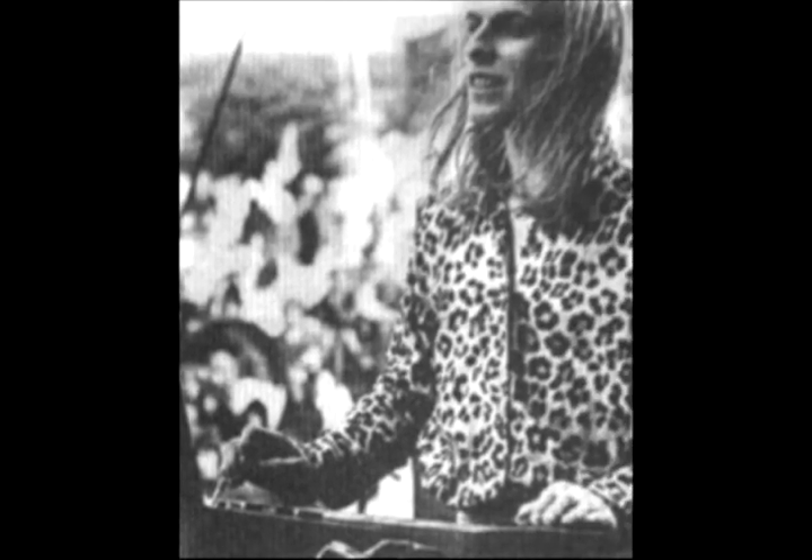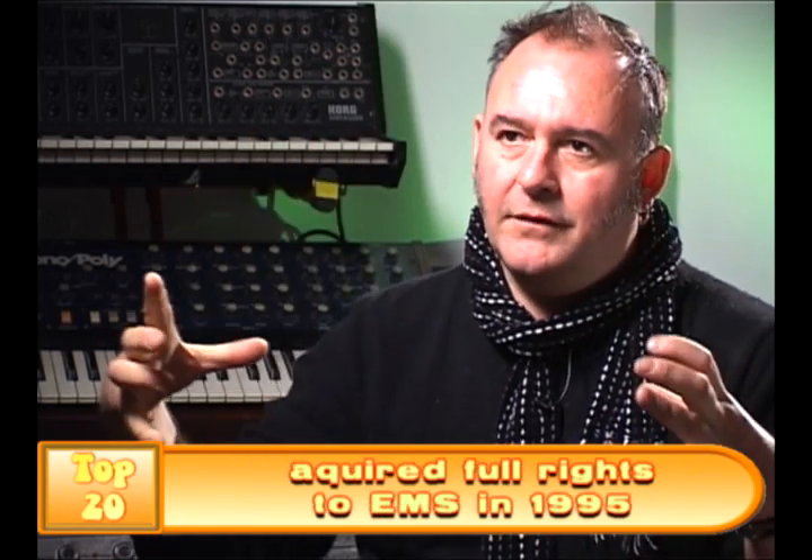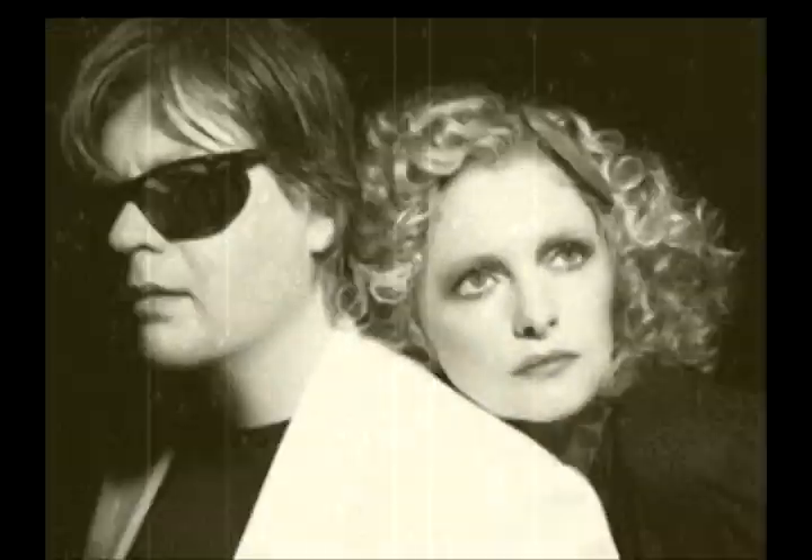A lot of people use them now in studios as a piece of outboard and just send drum kits through the filter — not to sweep it or anything, but just to give it a kind of slightly crunchy sound. If you put sounds through it, it's like giving them a lovely sepia tint. Whatever you put into it, it suddenly just goes — 1969. It's just kind of slightly broken and rather beautiful.